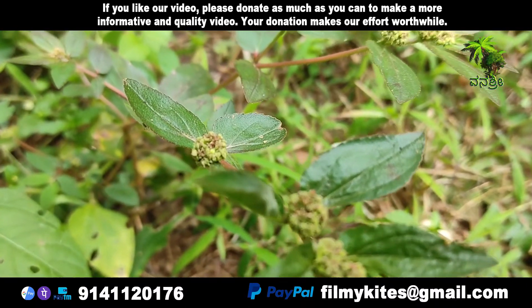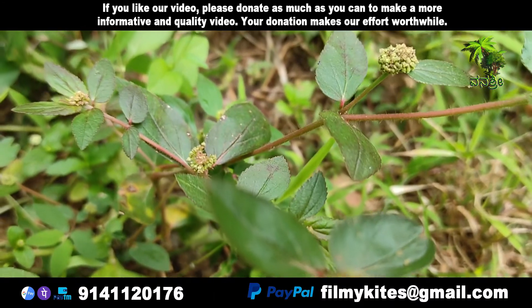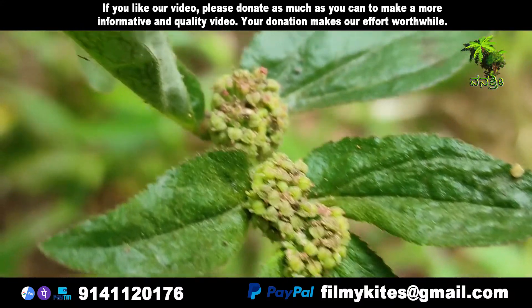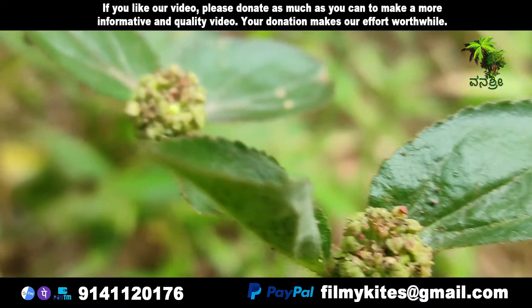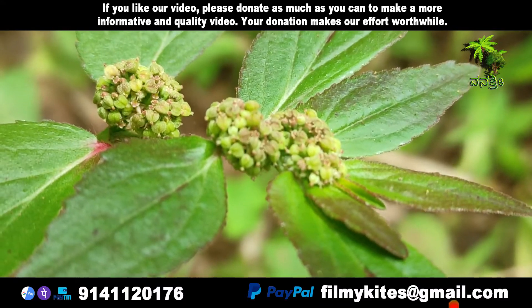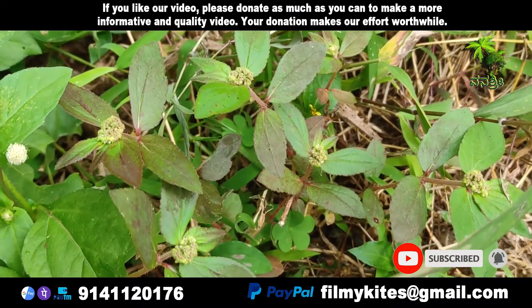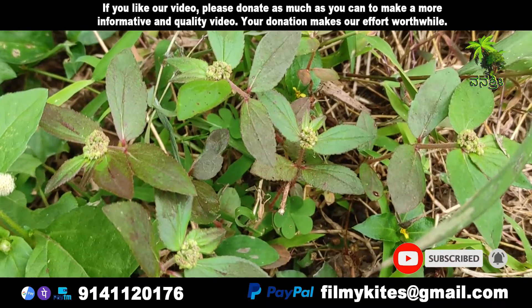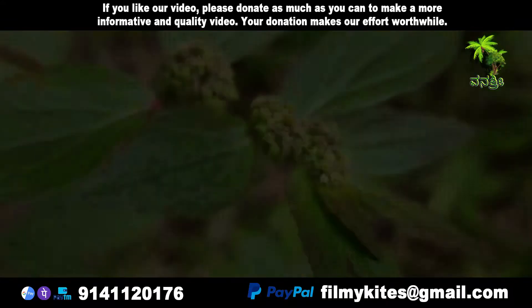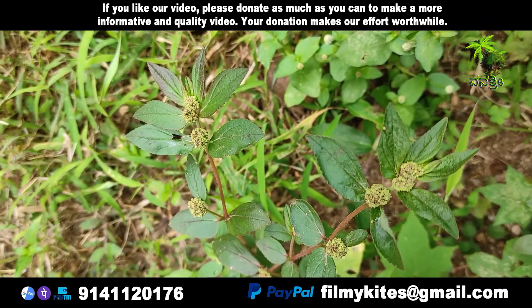Euphorbia hirta is a pantropical weed originating from the tropical regions of the Americas. It is a hairy herb that grows in open grasslands, roadsides and pathways. It is widely used in traditional herbal medicine across many cultures, particularly for asthma, skin ailments, and hypertension. It is also consumed in herbal tea form as folk medicine for fevers in the Philippines, particularly for dengue fever and malaria.